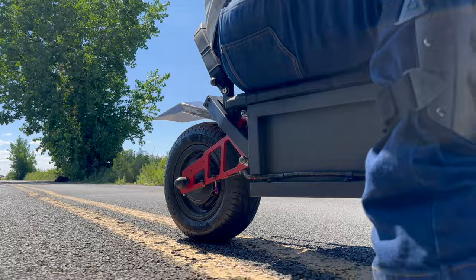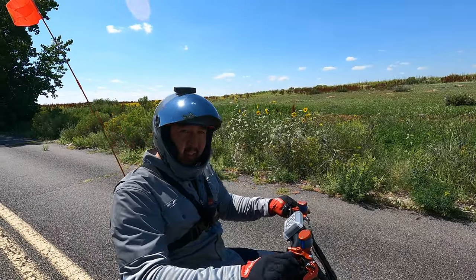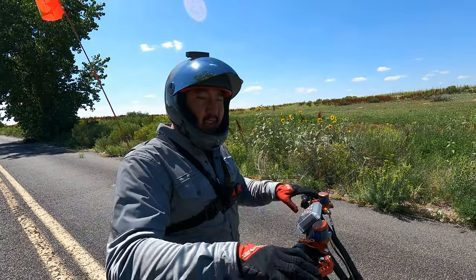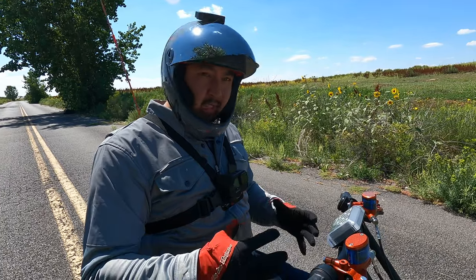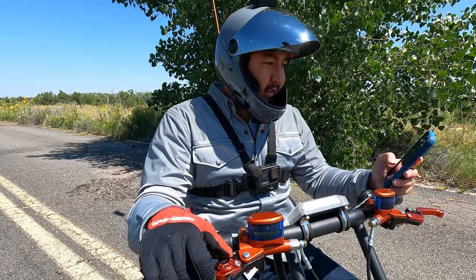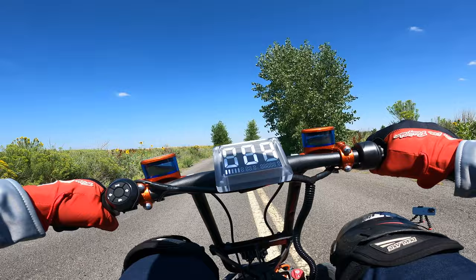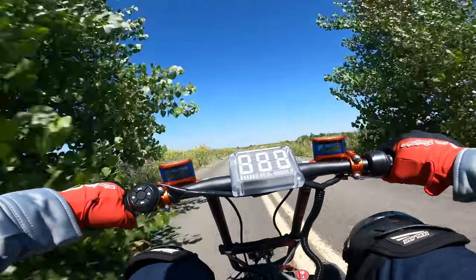That is a lot of fun and really stable at high speed. A lot of these seated rideable electric devices are a little sketchy hitting top speed — they don't feel as safe as this does. The GPS said I hit 60 miles per hour, and I think this is the fastest zero-to-10 miles per hour I've ever seen on an electric rideable device.